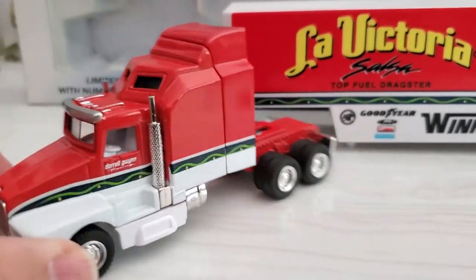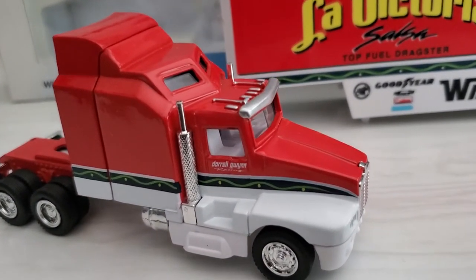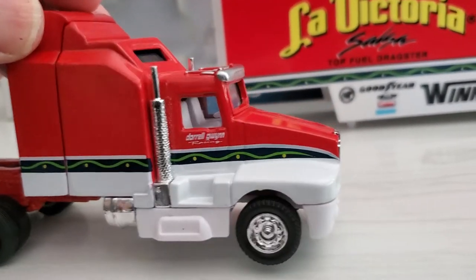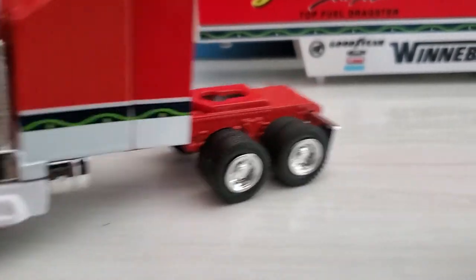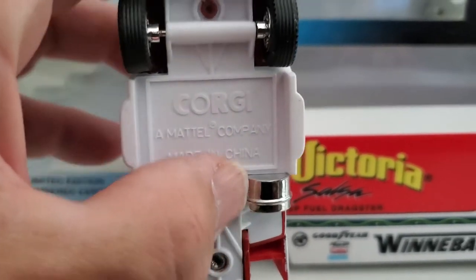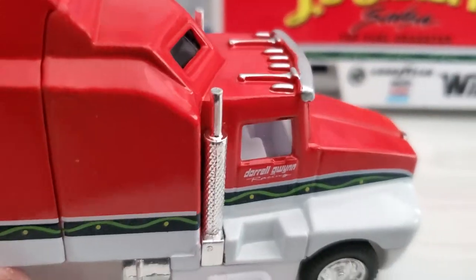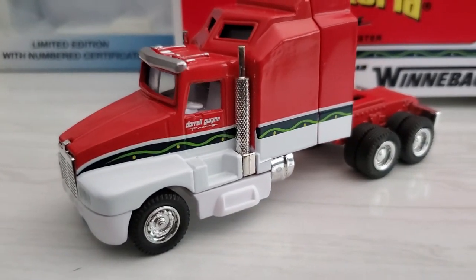Here we have the cab. This is nicely done but it's a typical 1/64 scale — a lot of manufacturers made similar trucks with similar detail. Nice chrome wheels and rubber tires, except for the fairing. The body's metal and the back portion of the chassis is metal. The white portion is all plastic, but you can see here it says a Mattel company — that's kind of cool. Nice enough details: you've got a good-looking steering wheel, a simple interior, but in keeping with the Corgi style of manufacturing it did a very nice job.